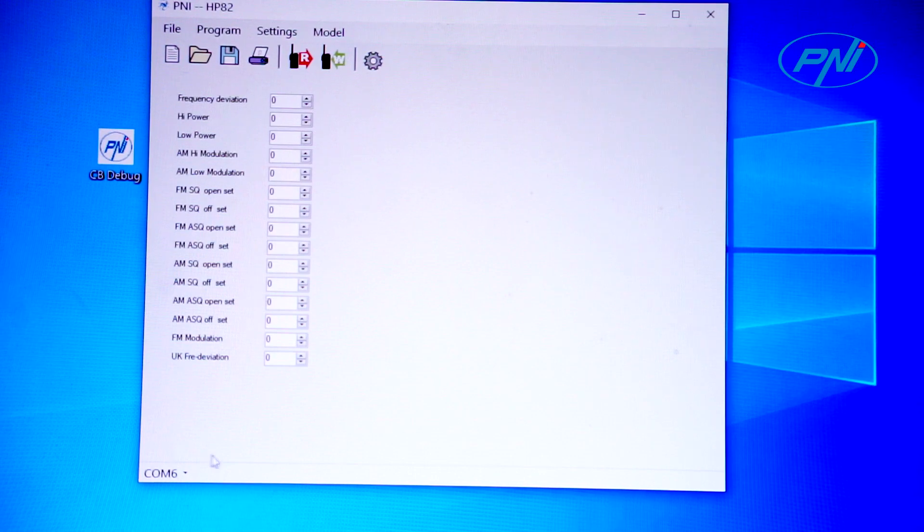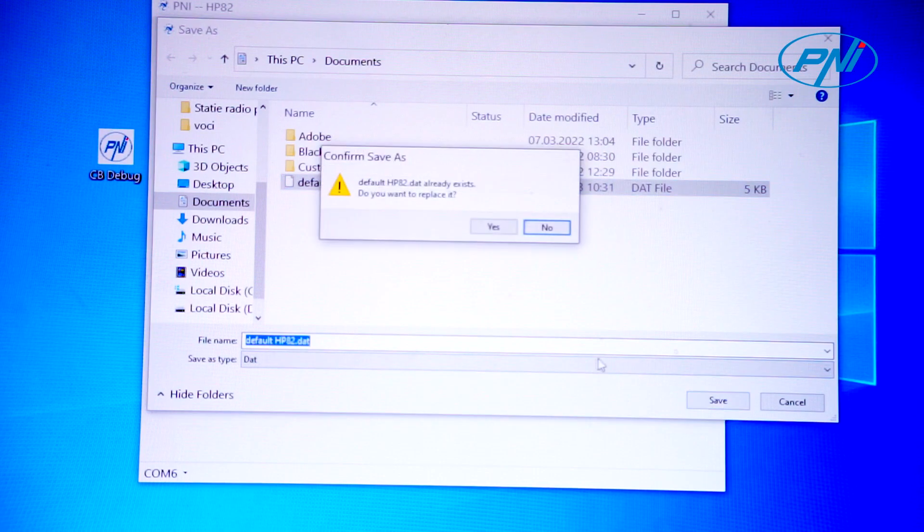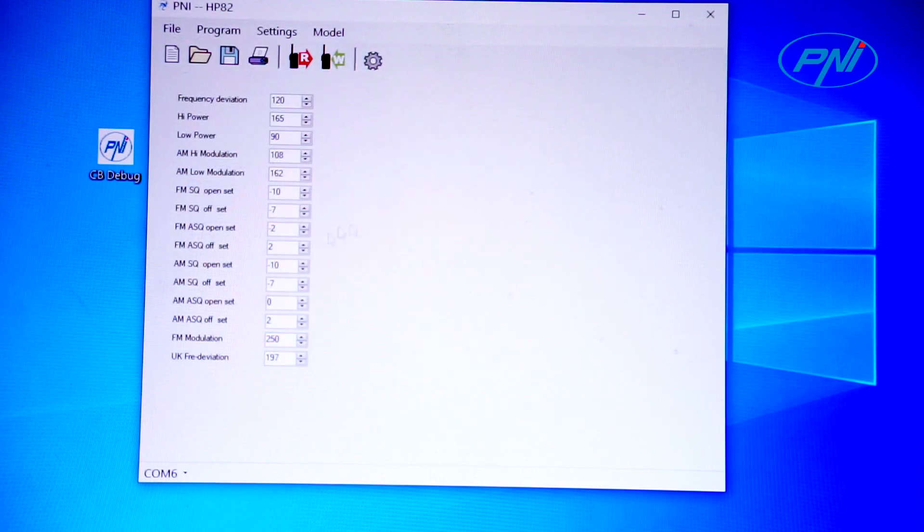Please note: to increase modulation on this software, you have to decrease the numbers in the P&I CB HP82 software to the value that you like. First of all, you have to open the P&I software, set the correct COM port, read the data from the radio — P&I 82 — and save the default settings to upload them back later.